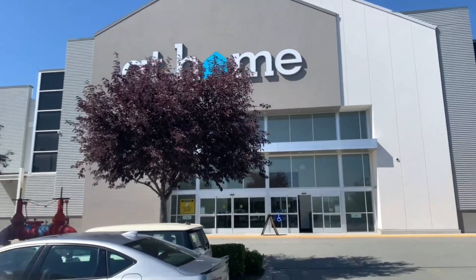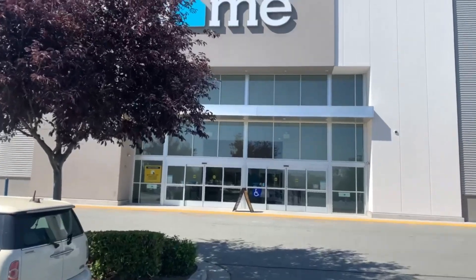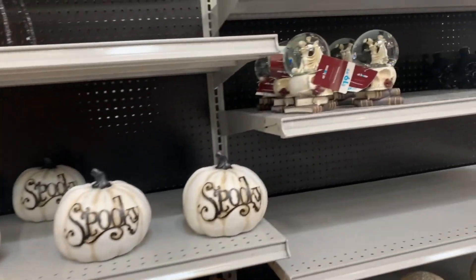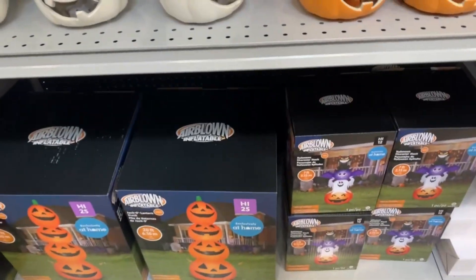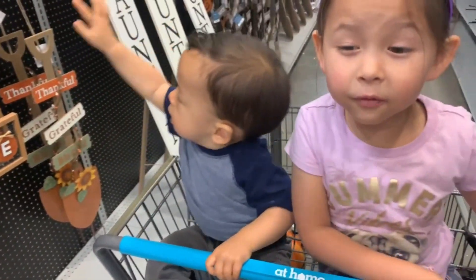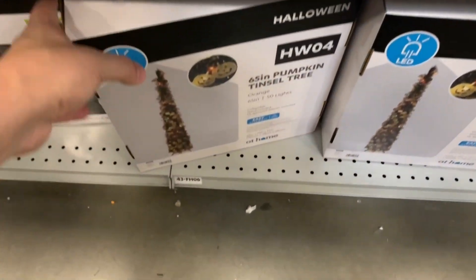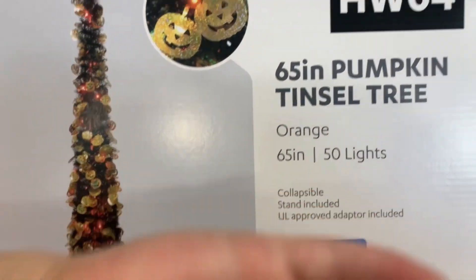We're going to check out At Home to see if they have any Halloween stuff out. They don't have a whole lot out yet, but some of the stuff they do have is cool. I really like this Halloween tinsel tree with lights, but I'm not seeing a price on it anywhere. We're going to take it to a scanner - it's like 20 bucks, so I'll get it.